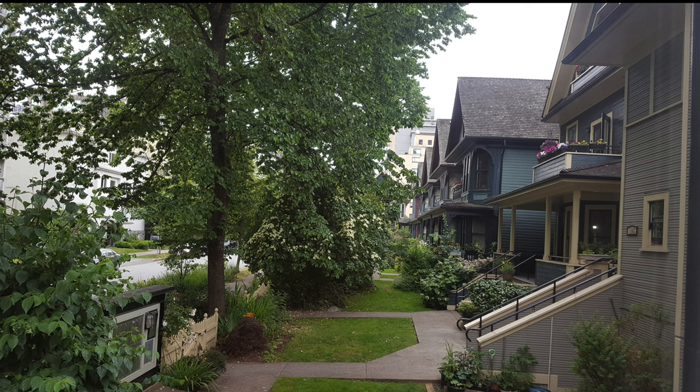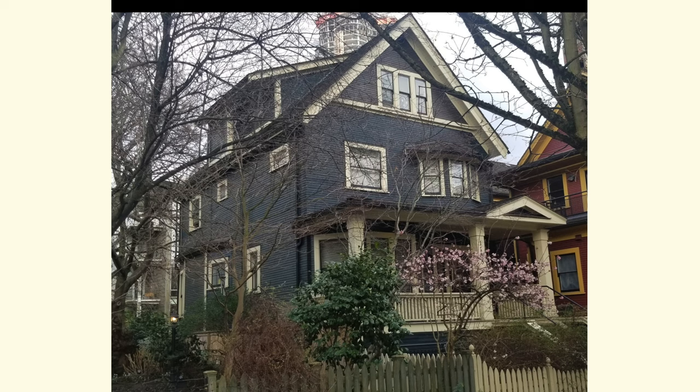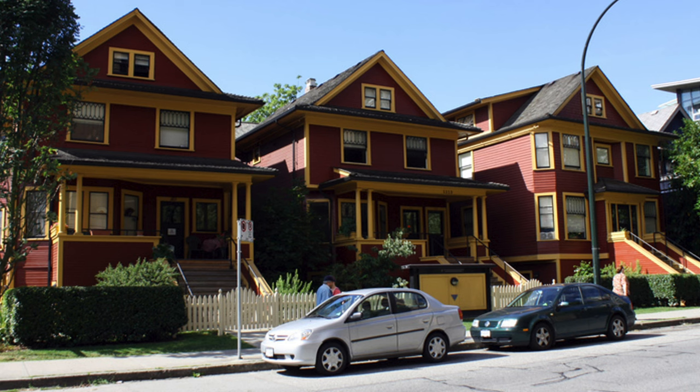Here are some ground shots — this is Pendrell Street, and Comox Street is on the other side. Some of you experts will be able to determine the age of these houses just from some of the features. This one is an Edwardian period house; they tend to be bigger. So how many suites are in a typical house? I'll explain that right now.